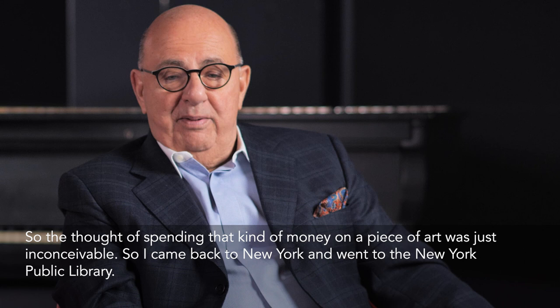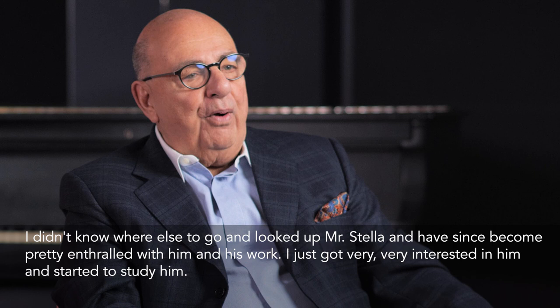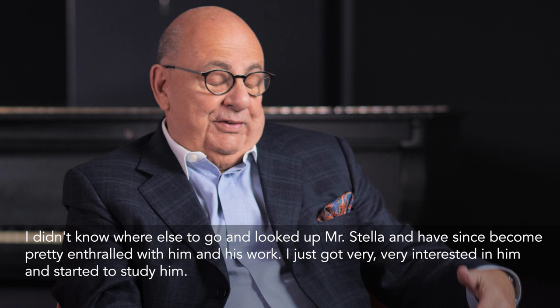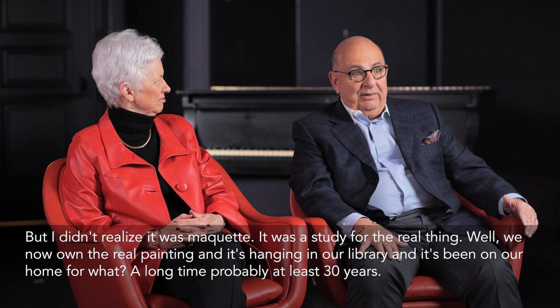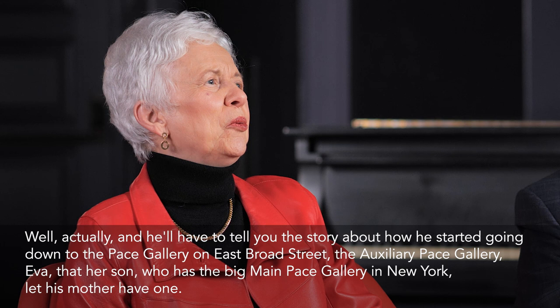So I came back to New York and went to the New York Public Library — didn't know where else to go — and looked up Mr. Stella. I've since become pretty enthralled with him and his work and started to study him. I didn't realize it was a maquette — a study for the real thing. Well, we now own the real painting, and it's hanging in our library. It's been in our home for a long time, probably at least 30 years.